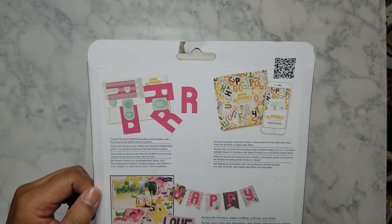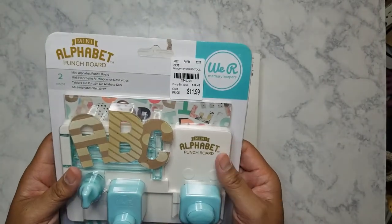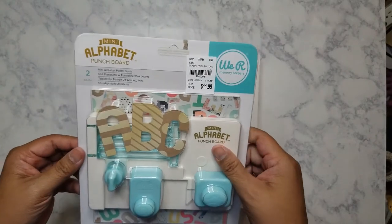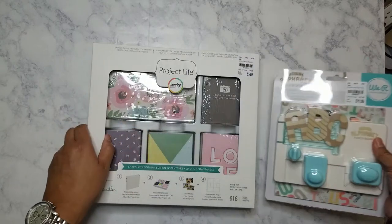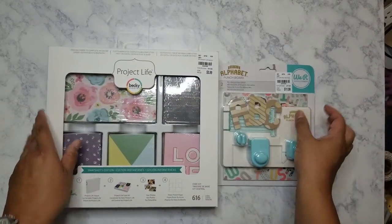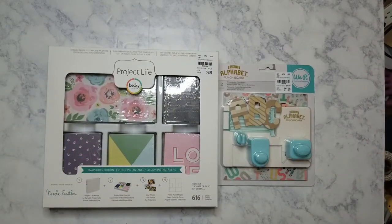I'm going to show my sister how to use it — in fact, I think I can hear her, she must have come over to visit because it's her dad's birthday tomorrow. Anyway, that is all that I picked up from Tuesday Morning. I need to stay away from there, I'm spending too much money on crafts this month! Hope you guys are having a good week, bye!